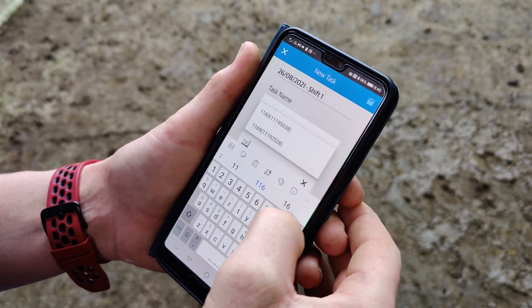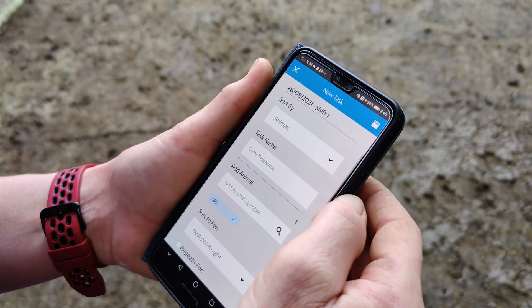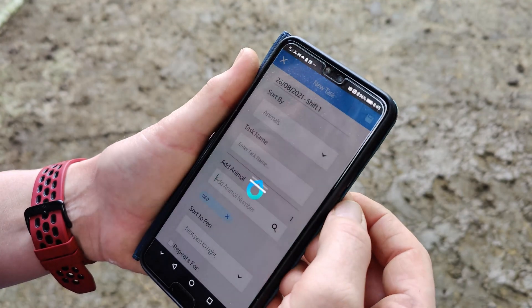Mainly lame cows I suppose, if you wanted to foot-dip a number of cows or if you wanted to hold them back for a pair or anything like that.